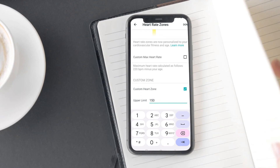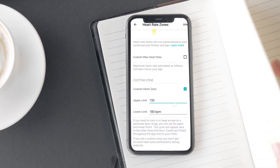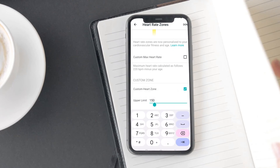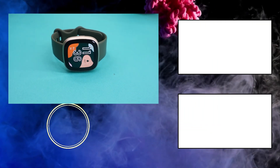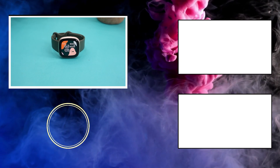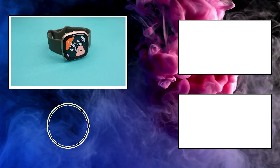So those were the heart rate settings that every Fitbit Versa 3 user should know. What is your experience with Fitbit Versa 3 when it comes to heart rate accuracy? Share your thoughts in the comment section below. Also, don't forget to subscribe as I will be coming out with my Fitbit Versa 3 review very soon. See you next time.